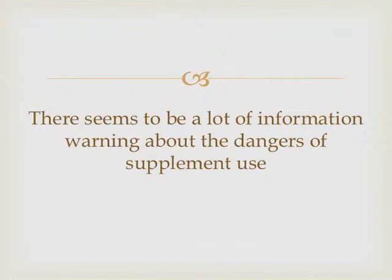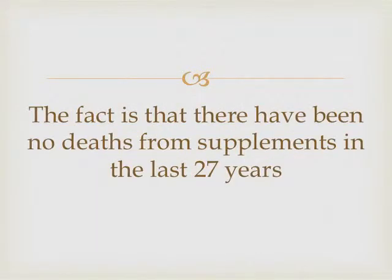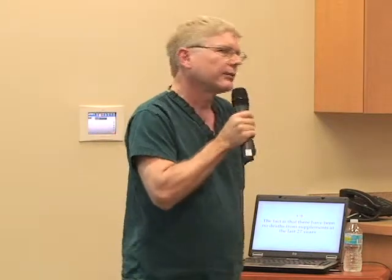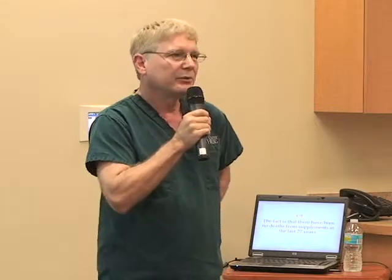And you always see some warnings about being careful with supplements. Is this vitamin bashing or bad science? Because the real data shows no deaths from supplements in the last 27 years. You compare roughly 3 million deaths from drugs with zero deaths from supplements. I'm not a mathematician, but I can see where the risk lies.